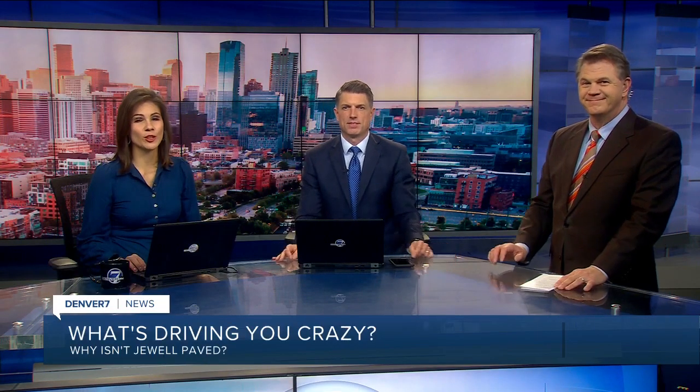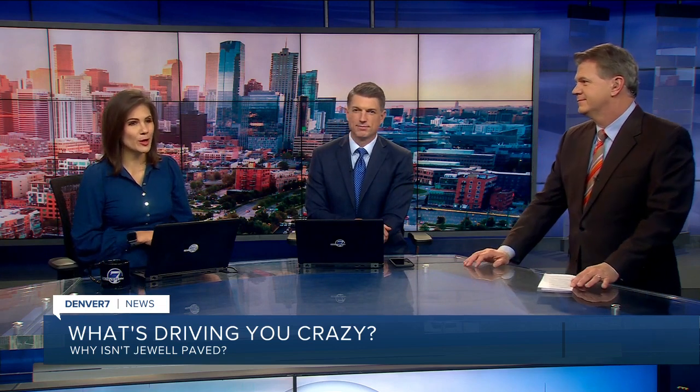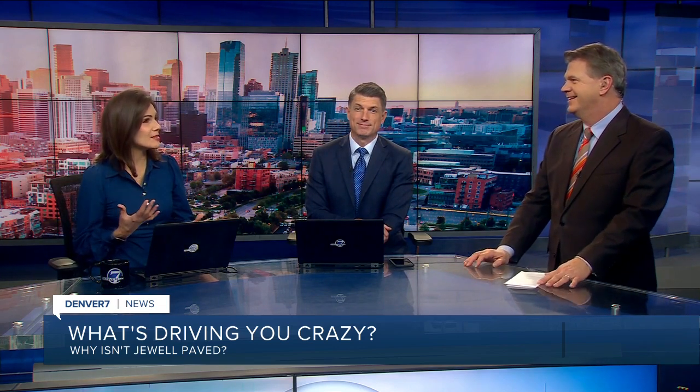Every Tuesday, traffic expert Jason tackles a question of the week. Today it's about a road that isn't paved.